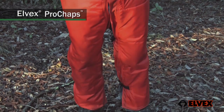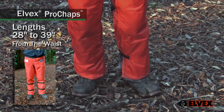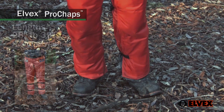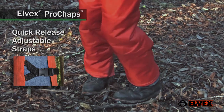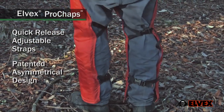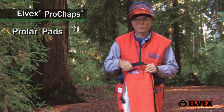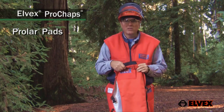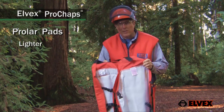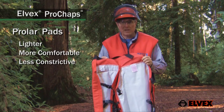Elvex has designed their chaps to offer a very comfortable fit by offering leg lengths from 28 to 39 inches. The quick release adjustable straps are placed to prevent chafing and binding, yet assure a relaxed but snug fit. Pro chaps use Prolar lightweight protective pads which make them much lighter and therefore more comfortable and less constrictive than many other chaps or pants on the market.